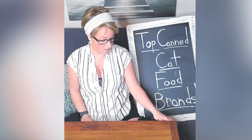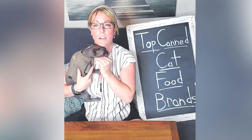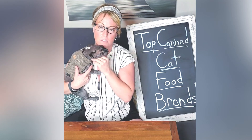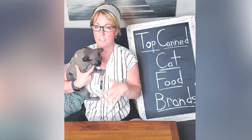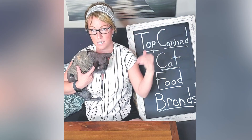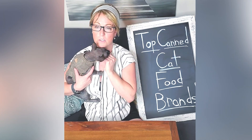So those are all the foods on the list! Thank you for watching — that was a lot of info but super helpful. We have a blog posted at renewedpet.com where you can see all the brands listed out and choose the one that's right for you and your cat.